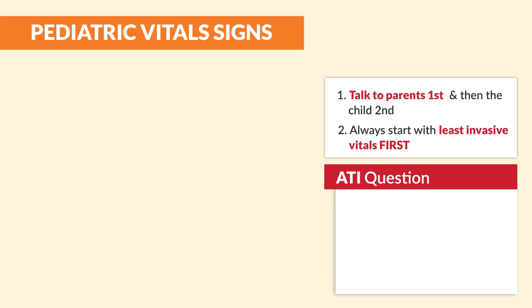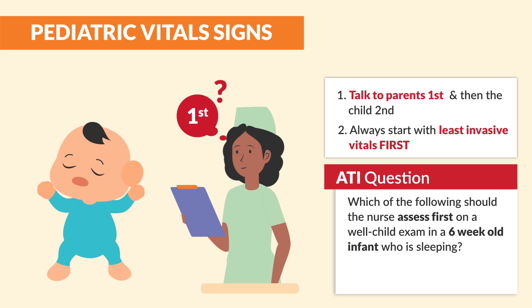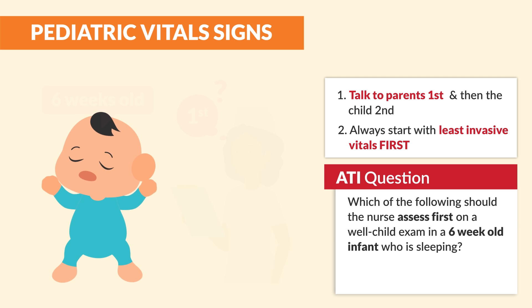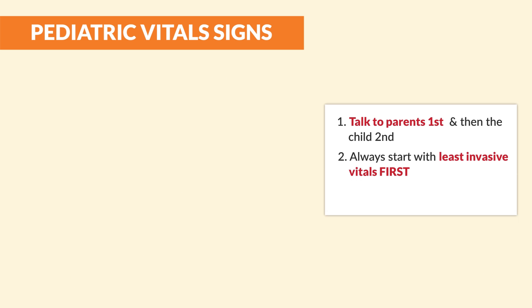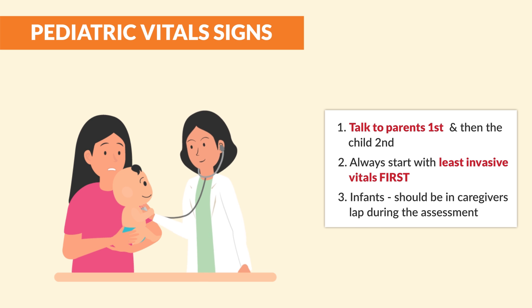So ATI question here: which of the following should the nurse assess first on a well-child exam in a six-week-old infant who is sleeping? Auscultation of lung and heart sounds. Yes, least invasive first. And number three, as a general rule, infants should be in the caregiver's lap during the assessment, as mentioned by ATI.